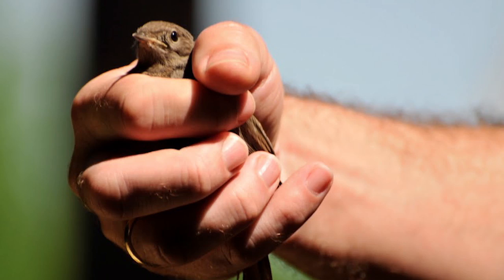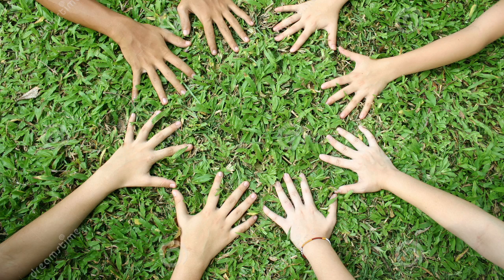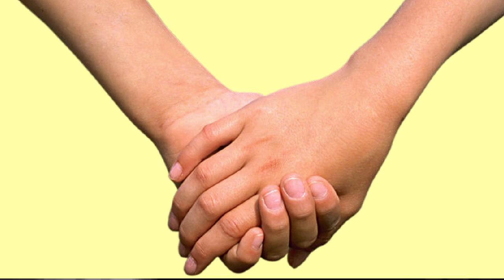You know what? It's funny. You just don't realize how important your hands are to you. A bird in the hand. All hands on deck. In safe hands. Give me a hand. Hands down. I've got to hand it to you. Hand me that taco. Even in language, our hands are super important to us.